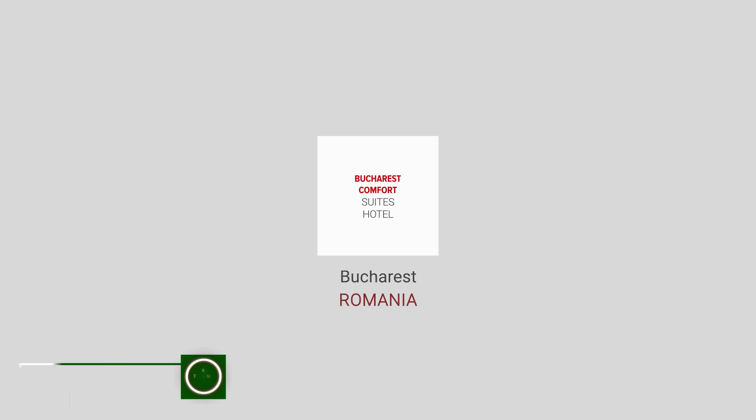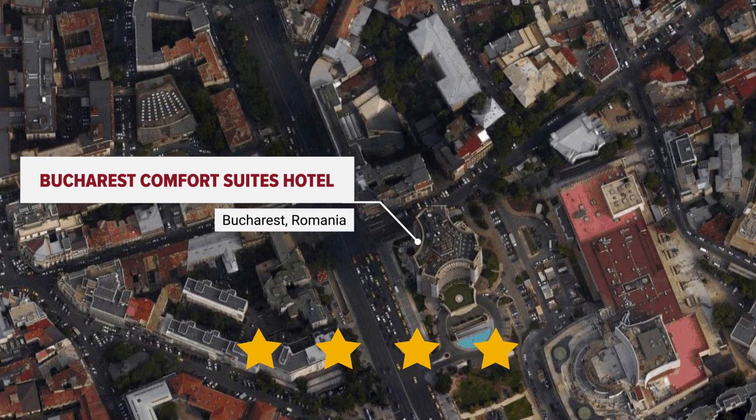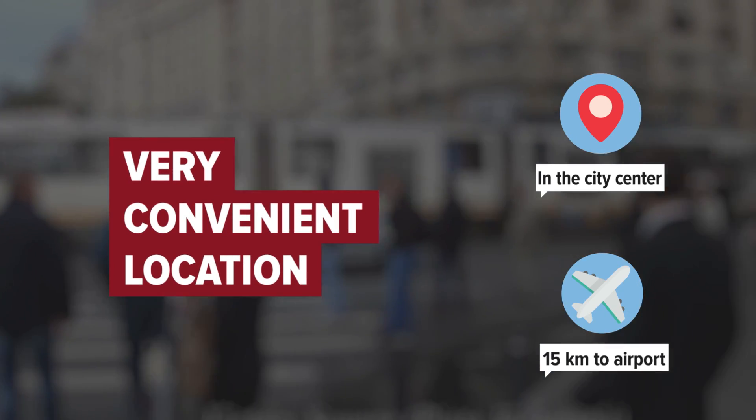Bucharest Comfort Suites Hotel in Bucharest, Romania. The hotel is in the city center, and the distance to the airport is 15 kilometers.